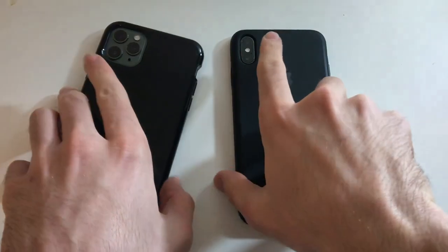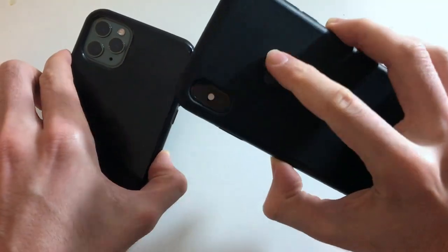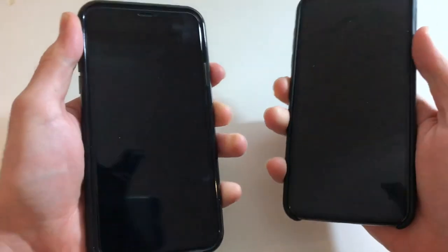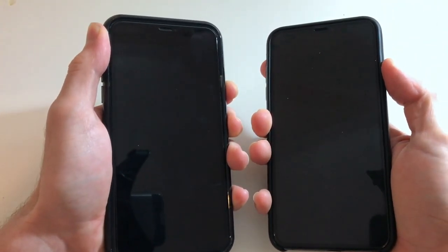So as always guys, stay tuned. Alright, I'm going to put up both devices here — that's an iPhone XS Max and that's an iPhone 11 Pro Max — I'm going to put them both up here.